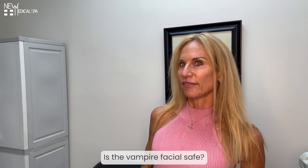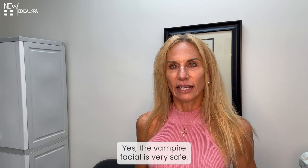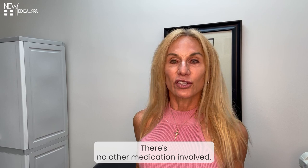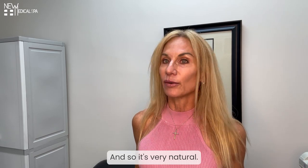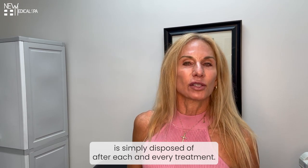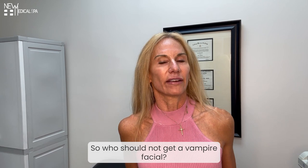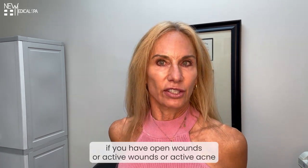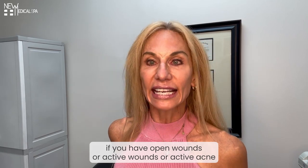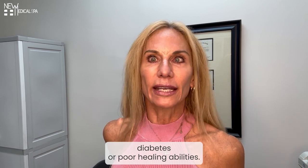Is the Vampire Facial safe? Yes, the Vampire Facial is very safe. We're using the SkinPen microneedler plus your very own blood. There's no other medication involved, so it's very natural. Any part of the procedure that comes in contact with your own blood is simply disposed of after each and every treatment. You should not get a Vampire Facial if you have open wounds, active wounds, or active acne in the treatment area, or if you have uncontrolled diabetes or poor healing abilities.